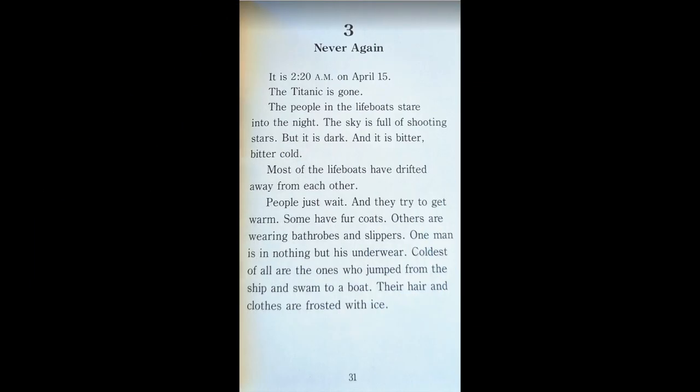Chapter 3: Never Again. It is 2:20 a.m. on April 15th. The Titanic is gone. The people in the lifeboats stare into the night. The sky is full of shooting stars, but it is dark and it is bitter, bitter cold. Most of the lifeboats have drifted away from each other. People just wait and try to get warm. Some have fur coats. Others are wearing bathrobes and slippers. One man is wearing nothing but his underwear.